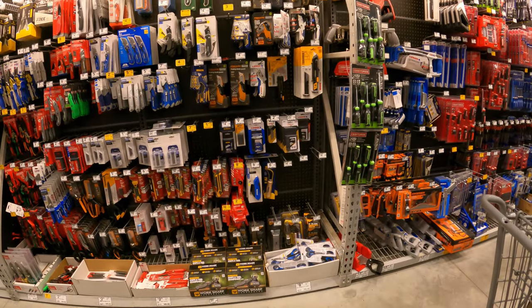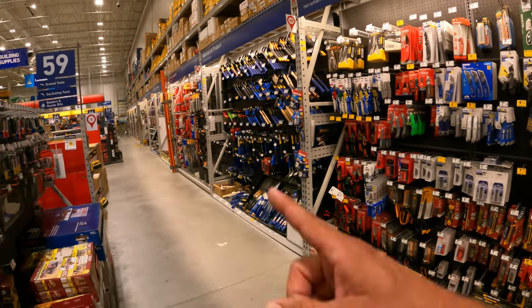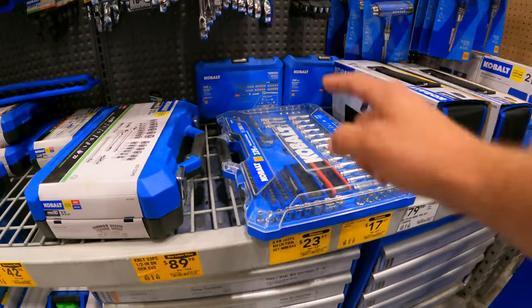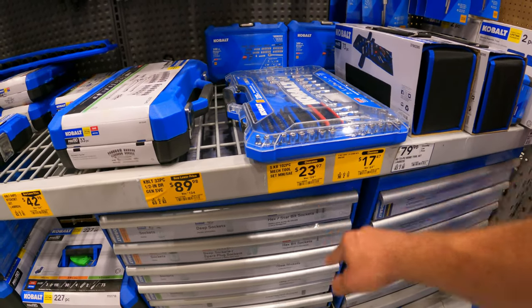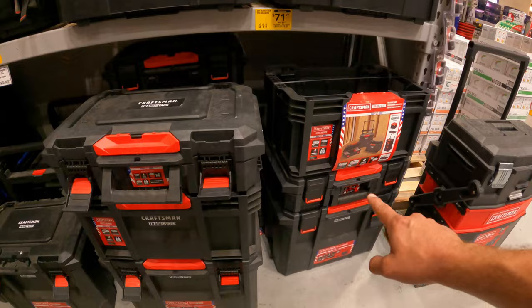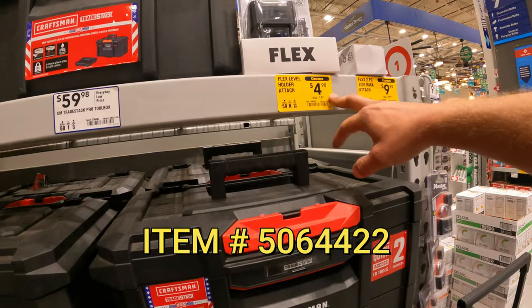There are a lot of odds and ends on clearance as well as special offers, so make sure you're looking out for yellow tags within these sections. The 102-piece Cobalt bit set, $23.97 down from $60 — we've seen it as low as around $15 — and $18 down from $70 for the 126-piece. Craftsman Trade Stack Pro drawers, $72 down from $90. Flex level holder attachment, $5 down from $20.